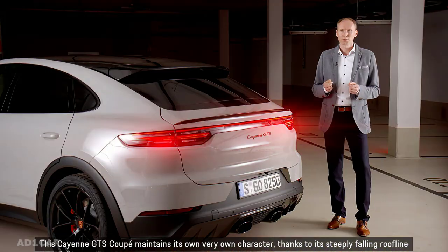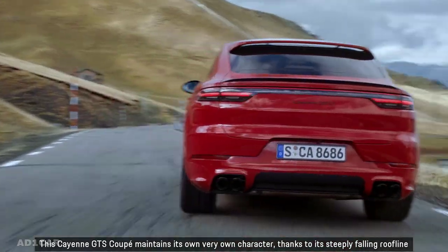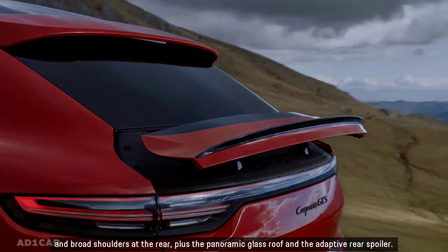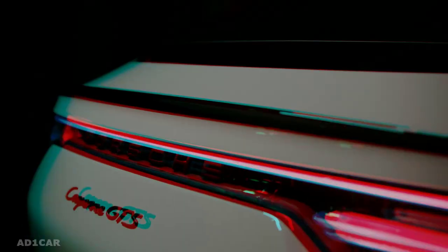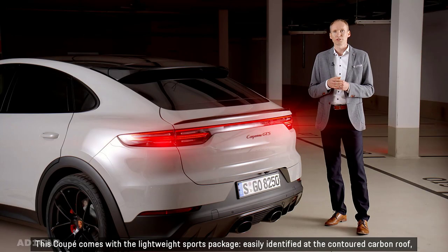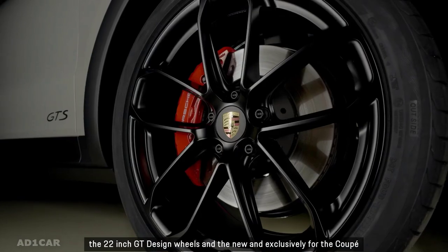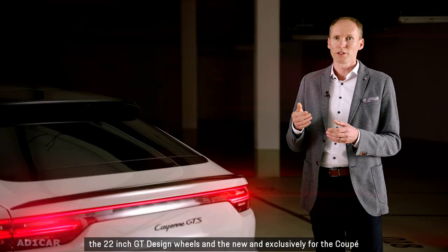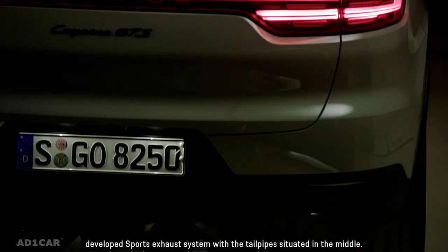The Cayenne GTS Coupe maintains its own character thanks to its steeply falling roofline and broad shoulders at the rear, plus the panoramic glass roof and the adaptive rear spoiler. The Coupe comes with the lightweight sports package, easily identified at the contoured carbon roof, the 22-inch GT design wheels, and the newly and exclusively for the Coupe developed sports exhaust system with the tailpipes situated in the middle.